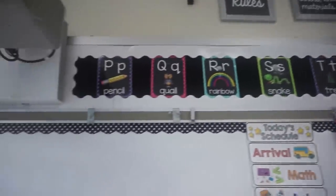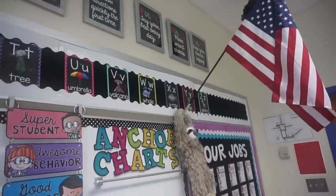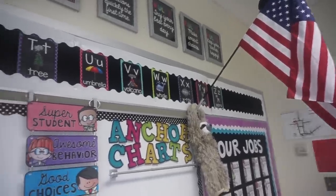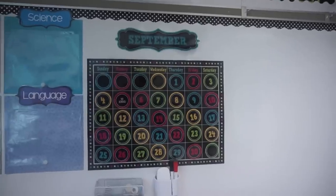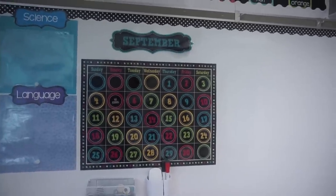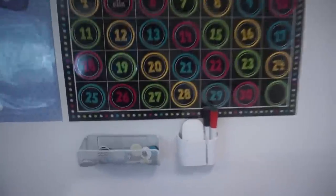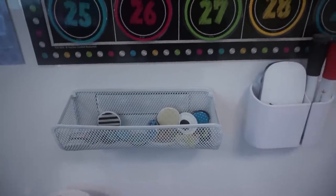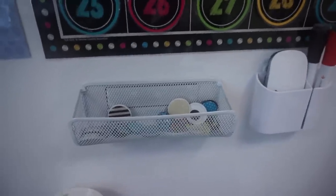Up top of my board is where I have my alphabet — this is also in my TPT store, I'll put the link below as well. It's a black and brights kind of theme. Over on this side of my board is where I have my calendar. I already have it set up for September even though my students come back August 29th, but there was no reason to keep August up for only a couple days. Right here is where I keep all my extra magnets in this little basket that I think came from Target, and then here I just have some extra dry erase markers and an eraser.